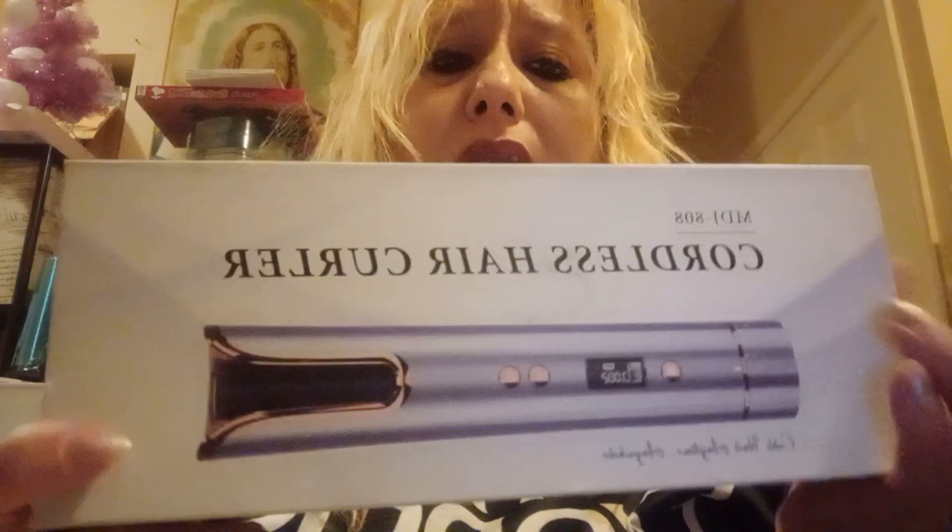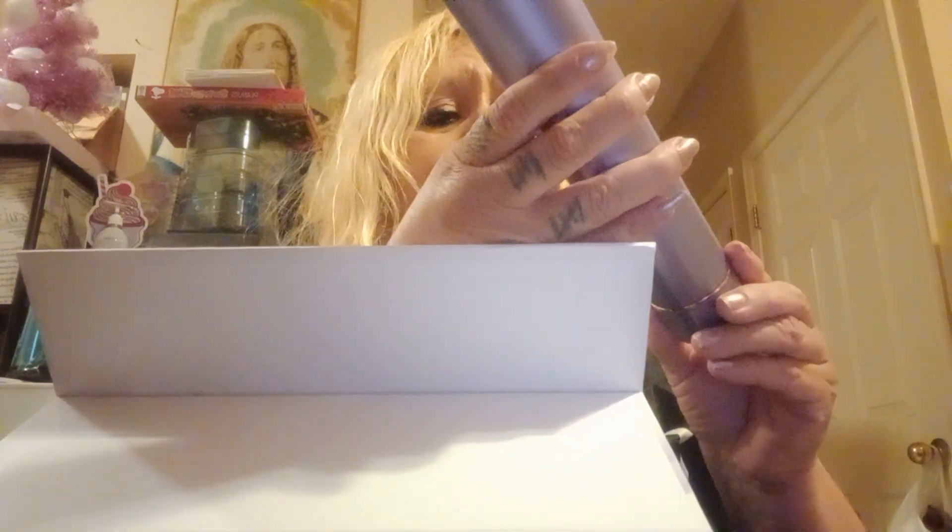Then I got this cordless hair curler — this is my second one. I found it at Savers and it works. The first one I purchased at Shane and it was pink. Now I found one at Savers and it does work — I already charged it. I was doing my hair but I didn't do the complete hair because tomorrow we're going to serve those women to celebrate Mother's Day. For the one at Shane I paid $30, and this one I paid $10.99.